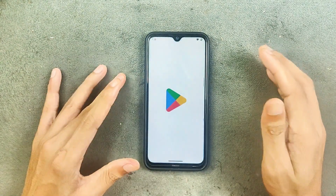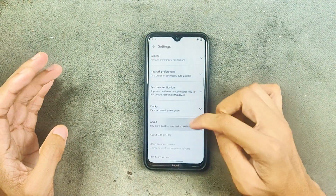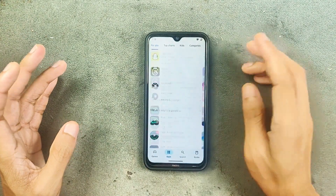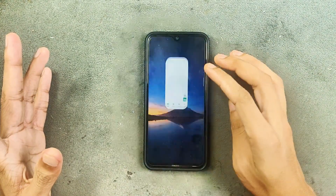We do get Safety Net passing, so you can use banking applications without any issue. The device is certified, so there's no app compatibility issue. WhatsApp is working perfectly fine — I did try phone calls, video calls, and everything is working.